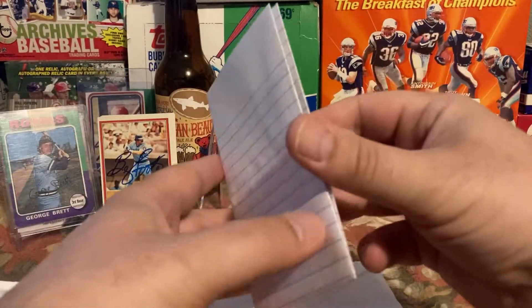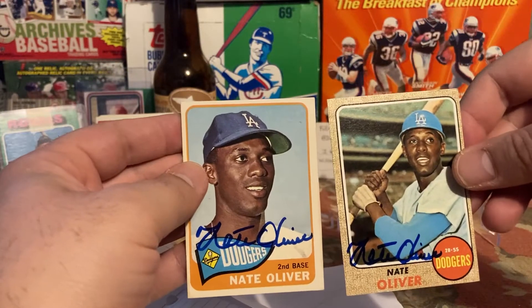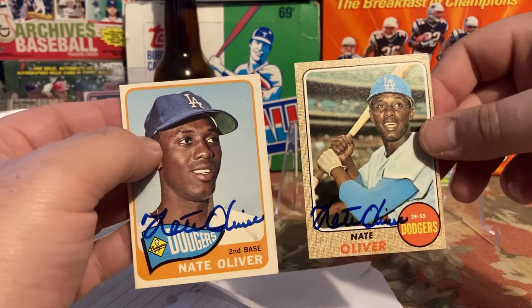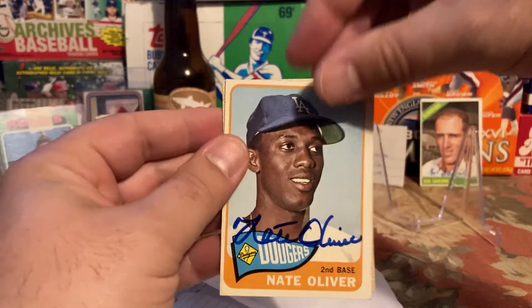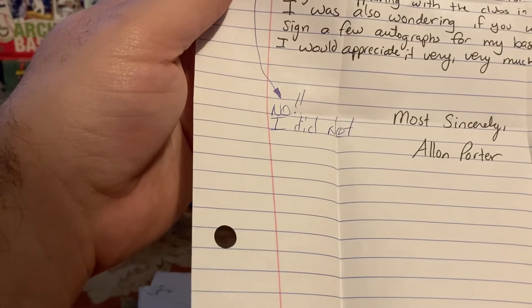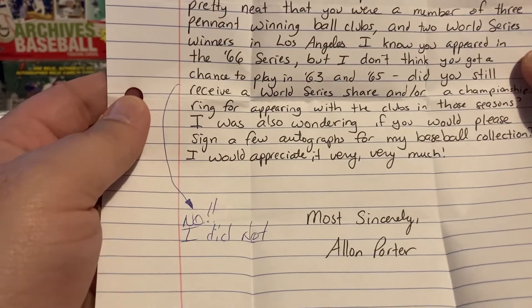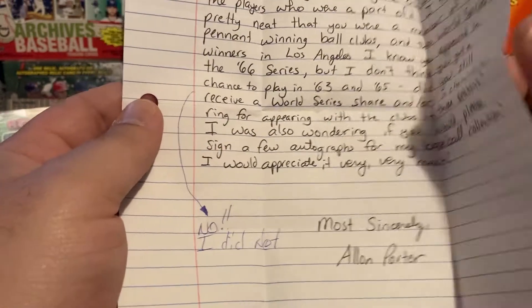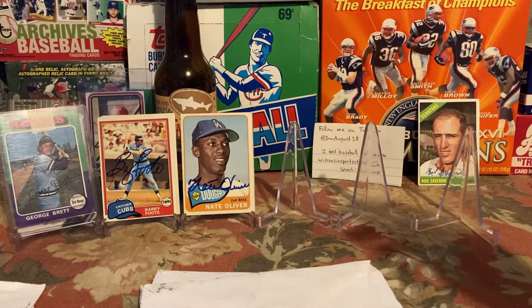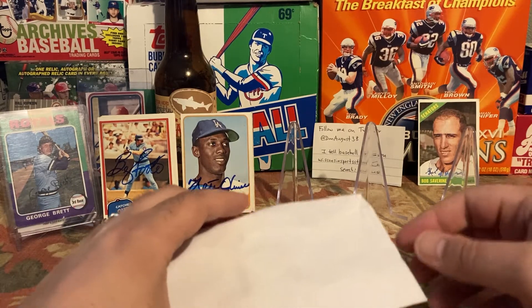Number two: the return envelope came back with cards peeking inside. Nate Oliver signed the '68 and the '65 — I love how these vintage cards look. I'd sent to him a while back, bought these cheap again from sport lots knowing he signs. The index cards came back unsigned, which is fine. I asked if he received a World Series share from the '63 and '65 Series, and unfortunately he said no, which is a shame.